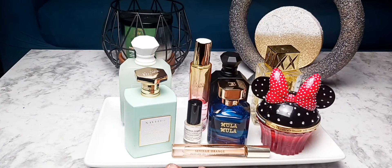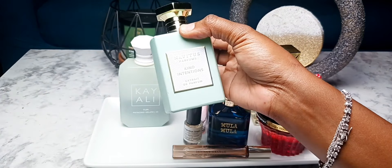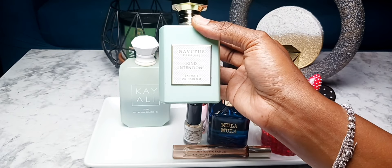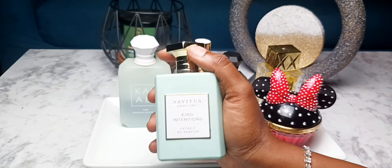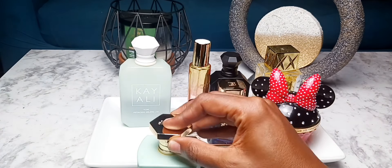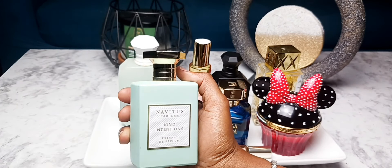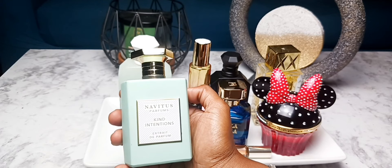Last but definitely not least: Navitus Kind Intentions. Now, if you know, you know — this is fantastic. This is seaweed, olibanum, Egyptian jasmine, musk, Madagascan vanilla. Just hold on — this is an off-screen sniff. Just fantastic. Kind Intentions — it's so fresh, it's lovely. The mandarin orange is beautiful in there. I have trouble not reaching for this one, to be honest. I might have to buy a second bottle. I love this so much.